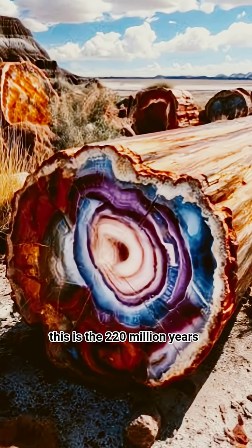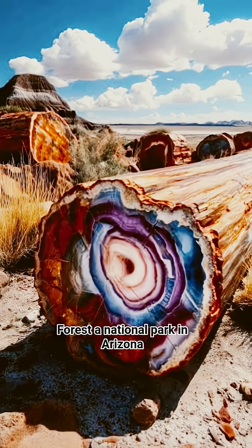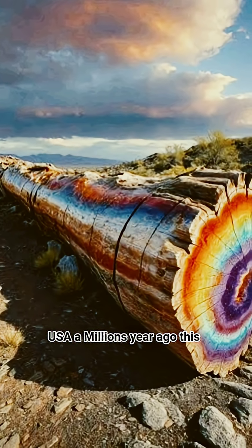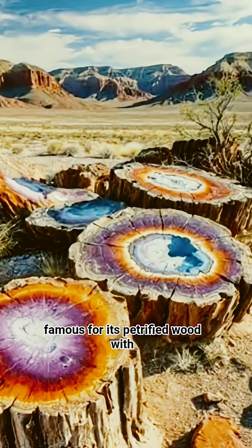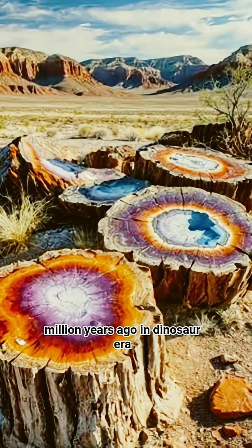This is the 220 million years old wood, also known as Petrified Forest, a national park in Arizona, USA. Millions of years ago these trees became fossilized. The park is famous for its petrified wood, with trees turned to stone over 200 million years ago.